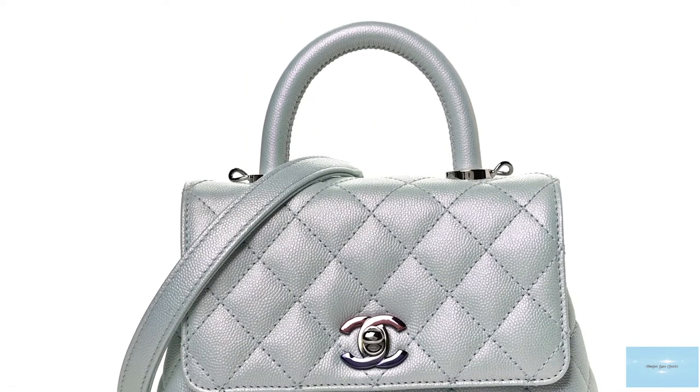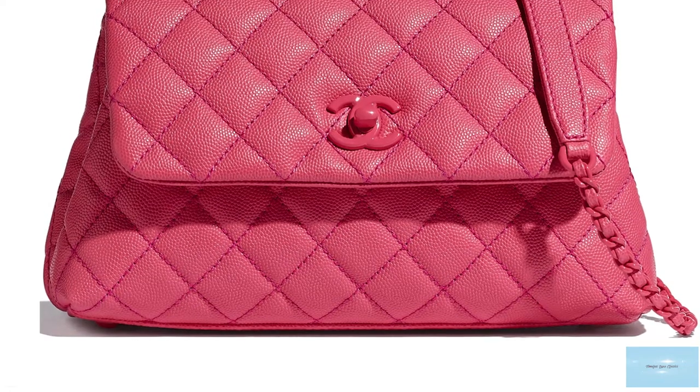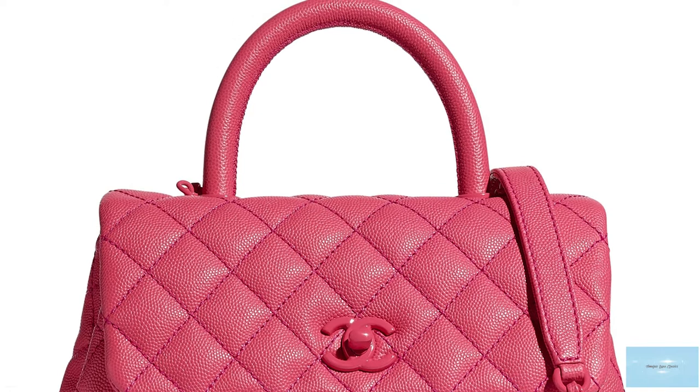Although featuring many similarities to the Chanel classic flap, the Chanel Coco Handle still stands its ground amongst the other popular Chanel handbag designs. It is a perfect transitional bag from day to evening.